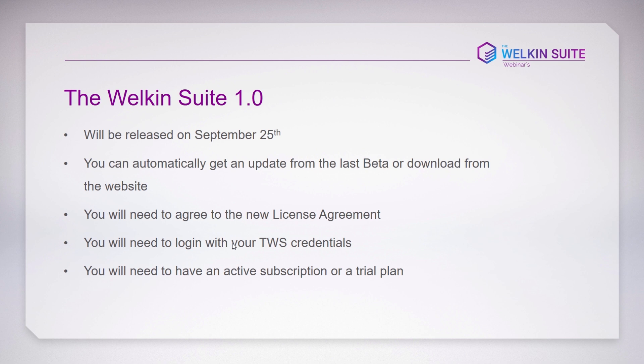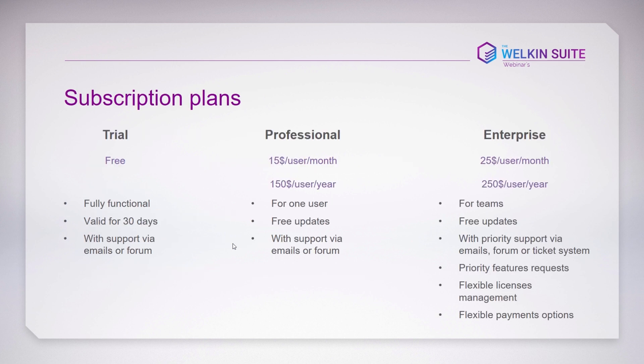After agreeing to the new license agreement, you'll need to enter your WalkingSuite credentials and have an active subscription or trial plan. We have a trial period that is absolutely fully functional, valid for 30 days, and includes all the support we provide to other users.